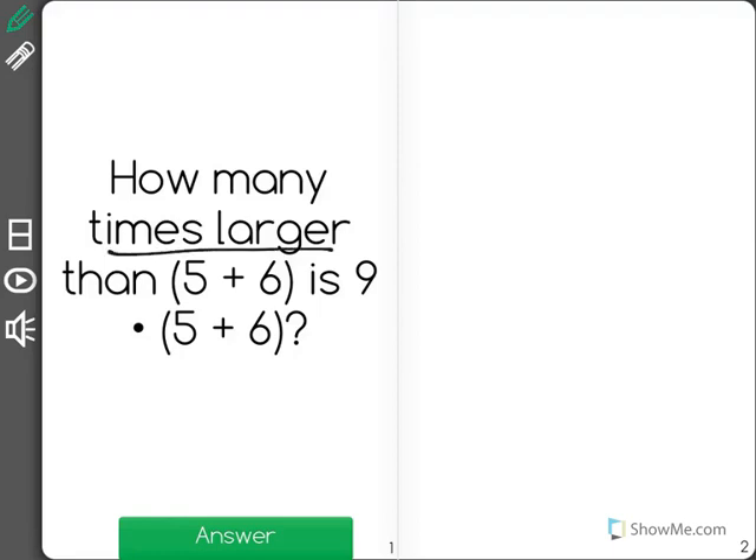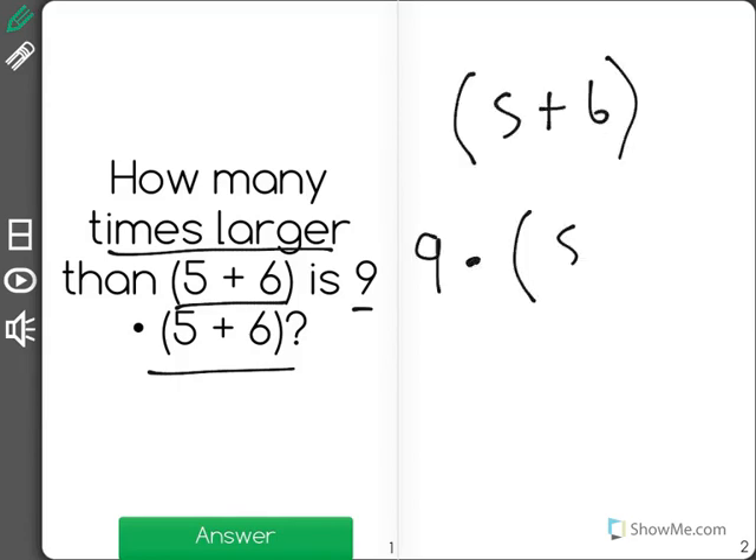How many times larger than 5 plus 6 is 9 times 5 plus 6? Here I have 5 plus 6, and here I have 9 times 5 plus 6.